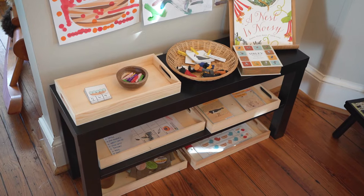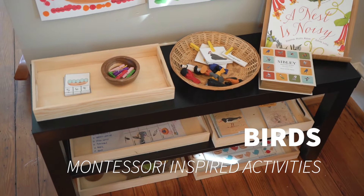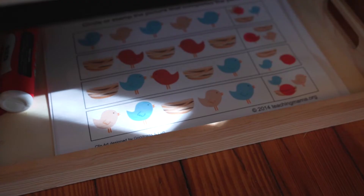Hey guys, it's Rhea here at allofourhomes.com and today I want to share with you our last Montessori video in this series. This is the Birds Montessori-inspired activities for toddlers and preschoolers.